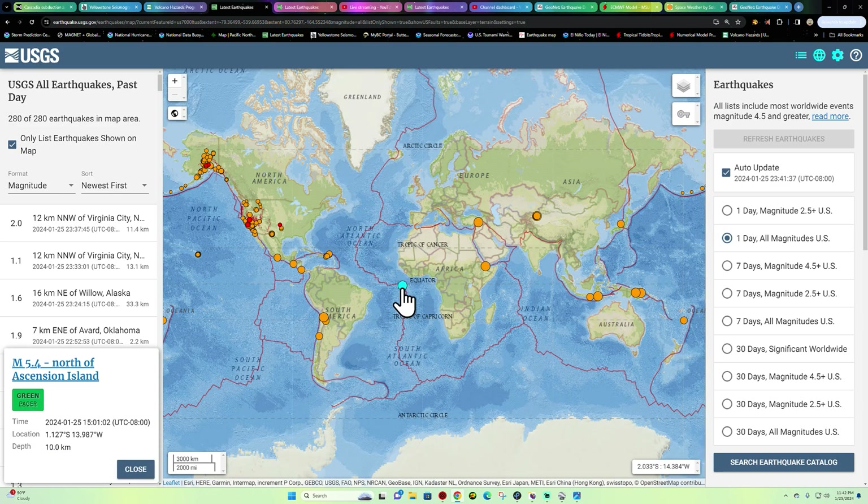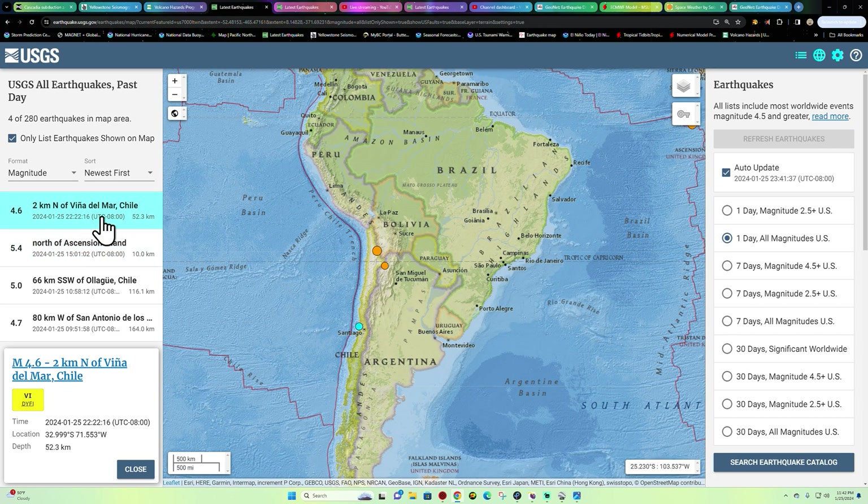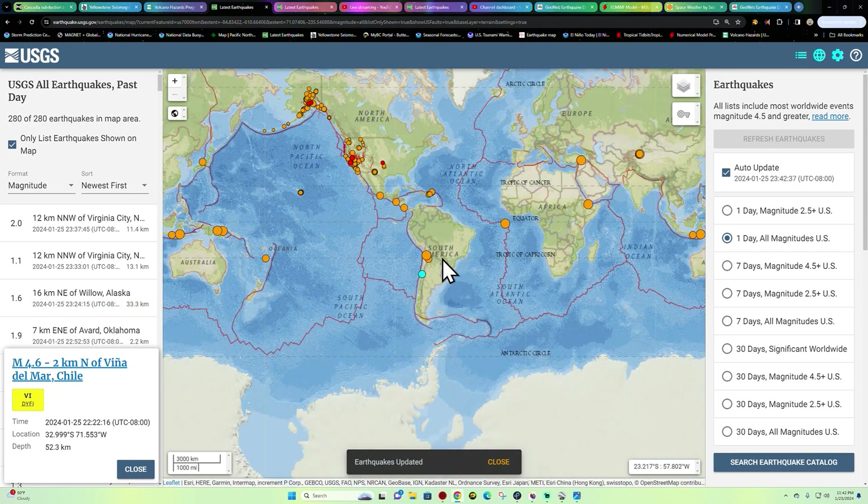In the Atlantic Ocean, one earthquake way out in the mid-Atlantic near the Ascension Islands area. There's a 5.4 in the South America region that's seen some earthquake activity — looks like a 4.6 tonight at about 52 kilometers depth.